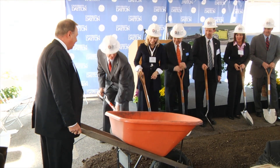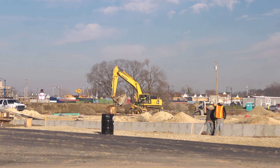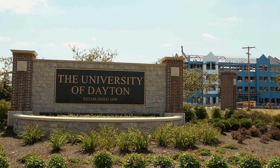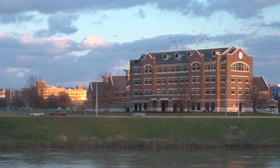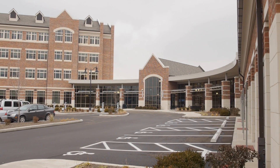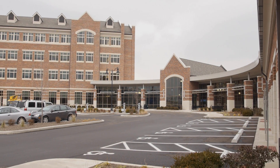In April 2011, ground was broken on the University of Dayton campus for the GE Aviation Electrical Power Integrated Systems Center. I've got to tell you, it's not every day that a Fortune 10 company decides to build a $51 million research center on a university campus.